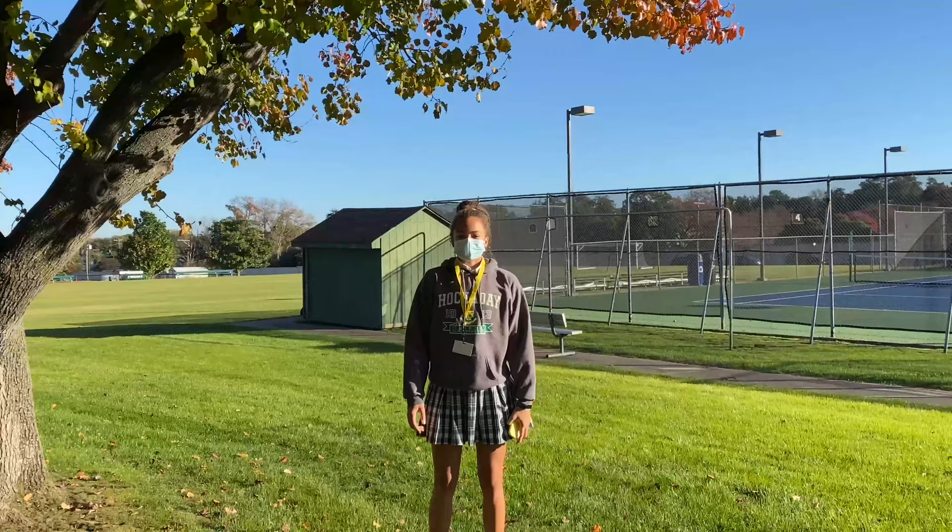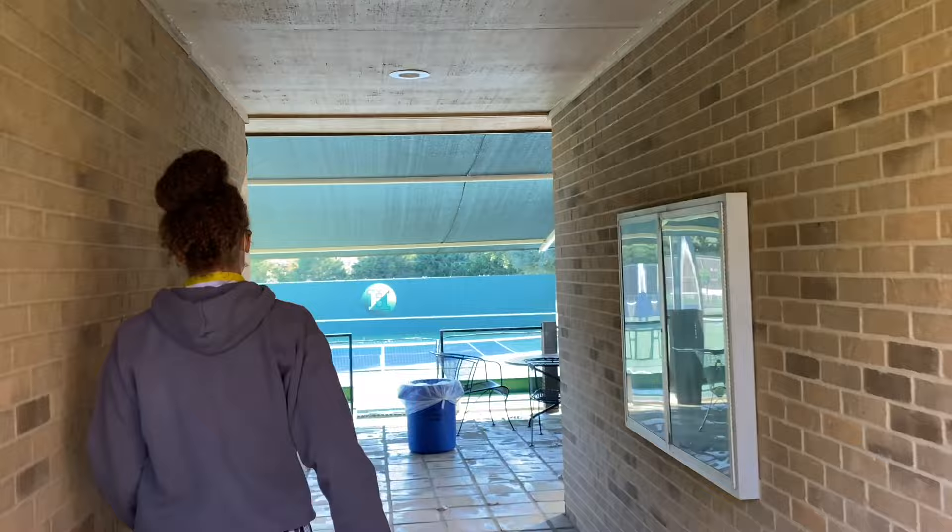Behind me we have our tennis courts. In total, Halkaday has 10 tennis courts including two across the street.